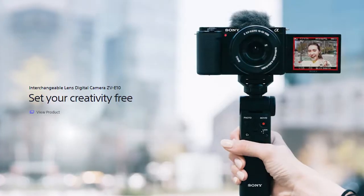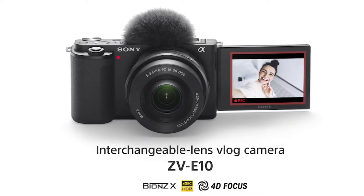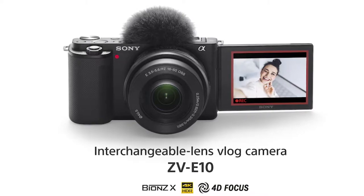Sony just released a new camera and Audio-Technica released a new microphone — let's get into it. Sony just released a new APS-C camera geared towards content creators called the Sony ZV-E10. The ZV series looks like it's going to be the new A-series replacement, gearing more towards that compact, creator-focused kind of camera.